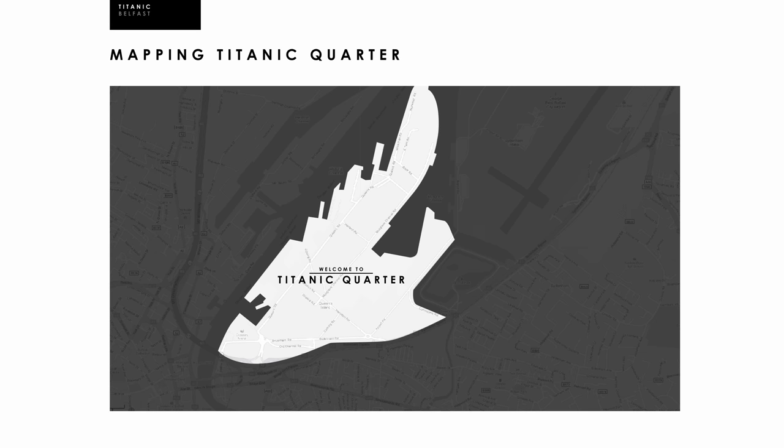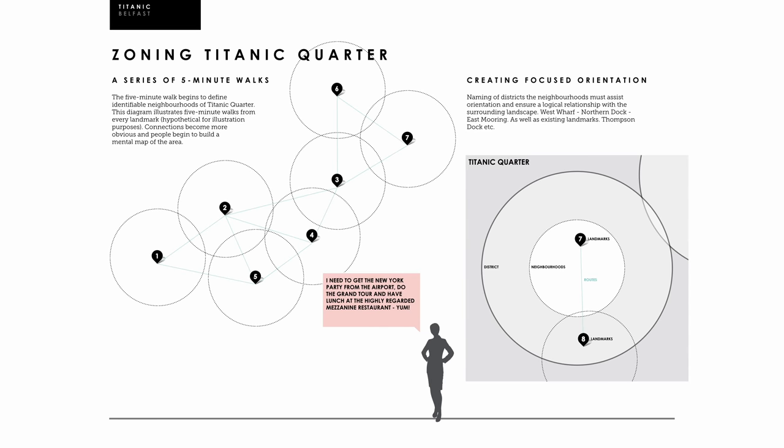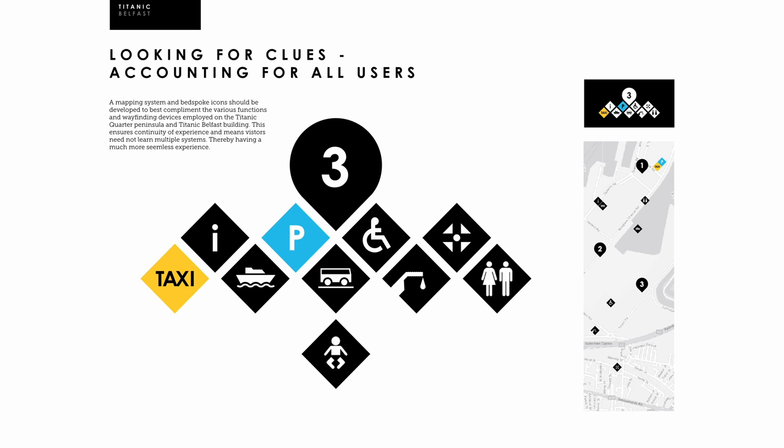We also demonstrated that the whole of the Titanic quarter was pedestrian-friendly, well beyond the confines of the museum, and stressed the importance of maintaining accessibility and visibility for all visitors throughout. We achieved this by breaking down the Titanic quarter into a series of five-minute walks, thereby establishing districts — for example, the Dry Dock, West Wharf, or East Mooring — instantly creating neighbourhoods.